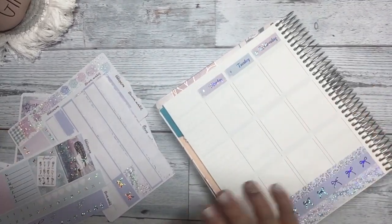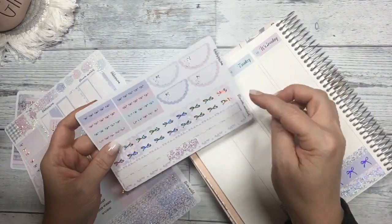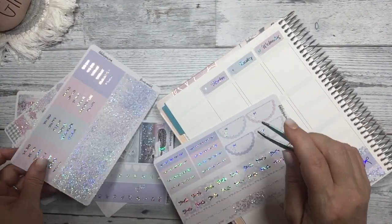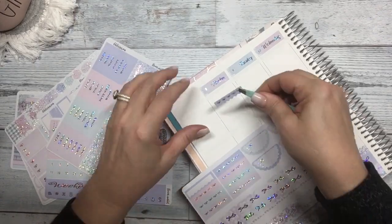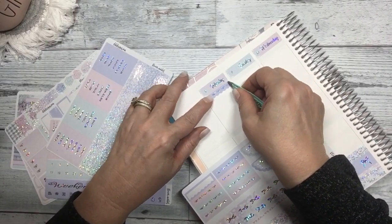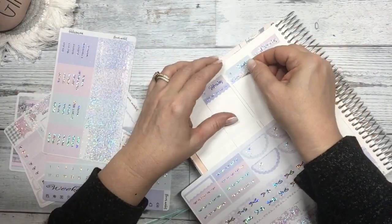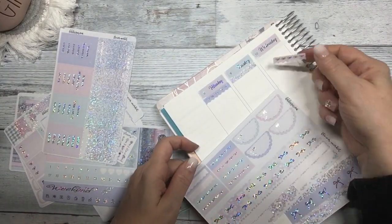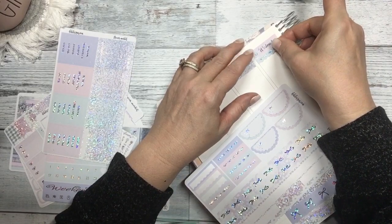Let's get our headers down. I think I'm going to just alternate between the scallops and the glitter. I don't want it to match, so I'm going to pick a different color. I'm not color blocking this week.